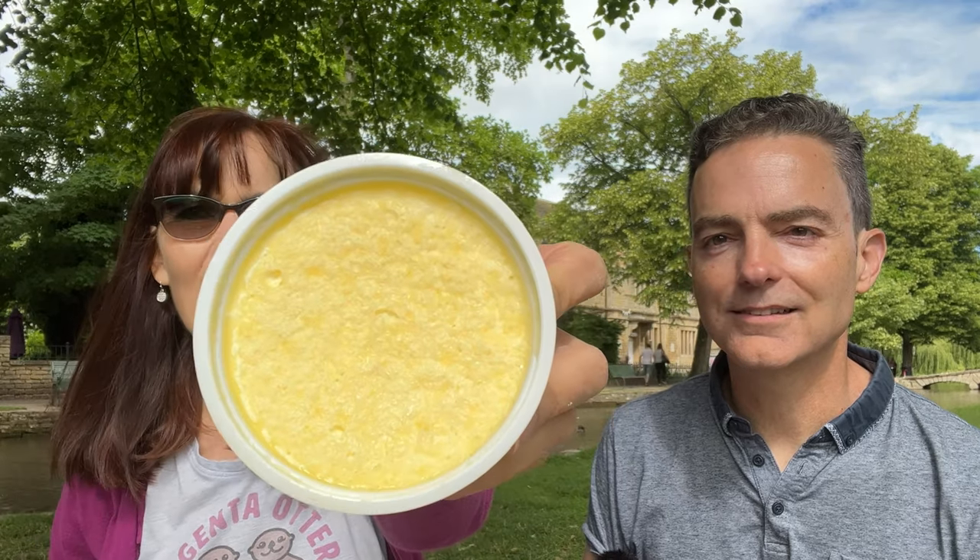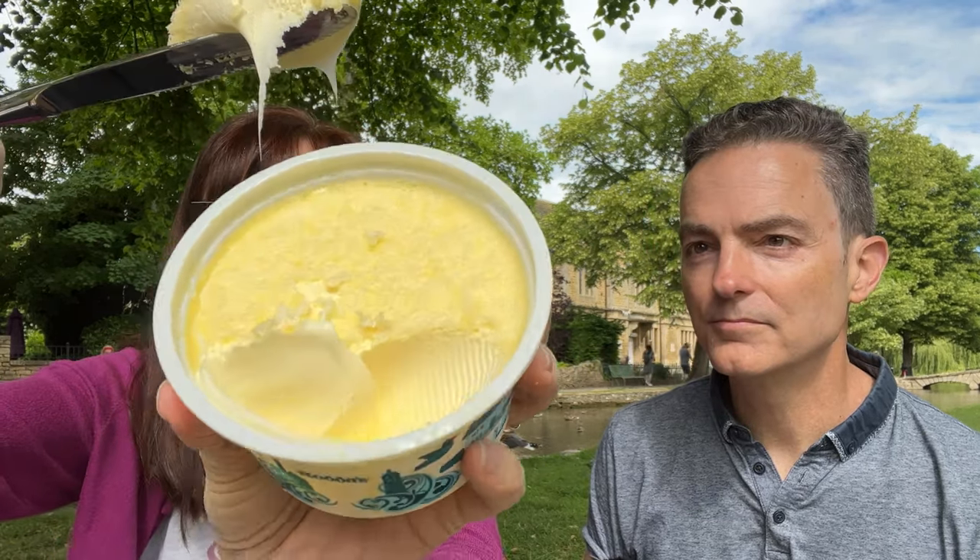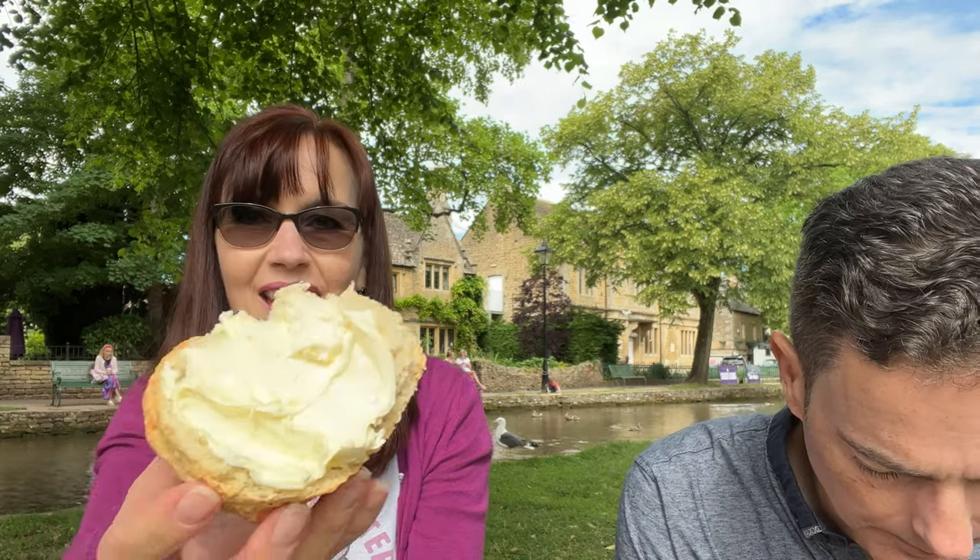I'm going to put the other clotted cream on as well before I do the jam. Here's the cute little Rodda's tub — you'll see this is yellower on top, because that's what happens when you make clotted cream: you get a yellowy crust on top, and then underneath that crust it's gooier. You don't get that in the long-life clotted cream in the jar. This is much creamier — this is the way you would expect clotted cream to be. They were both taken out of the refrigerator at the same time, and you can totally tell in person when you're spreading it how much creamier in consistency the Rodda's is.